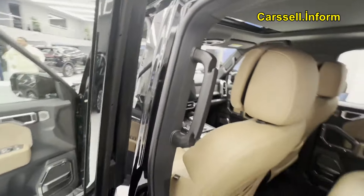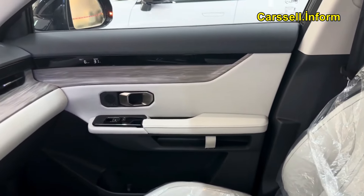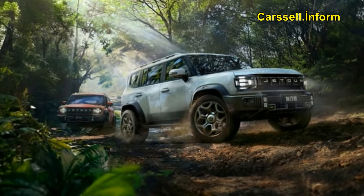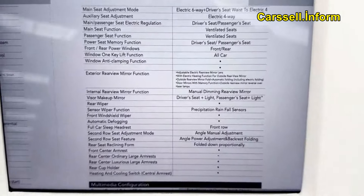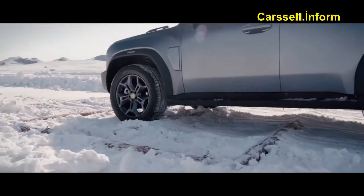Mastering four-wheel drive. The Jettour T2 offers a formidable array of features to elevate your outdoor adventures. With its BorgWarner sixth-generation four-wheel drive system, the T2 empowers enthusiasts to conquer diverse terrains, pushing the boundaries of exploration. The intuitive multi-function display screen keeps you informed with real-time data on essential metrics, while seven driving modes allow for personalized experiences tailored to the terrain.